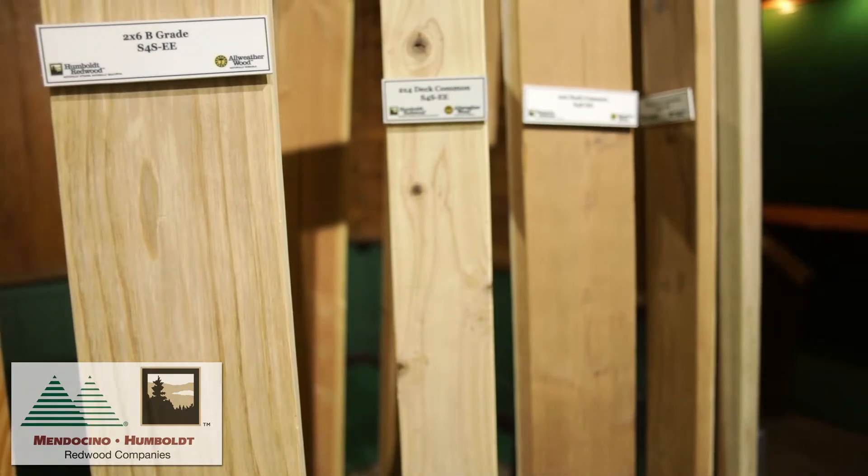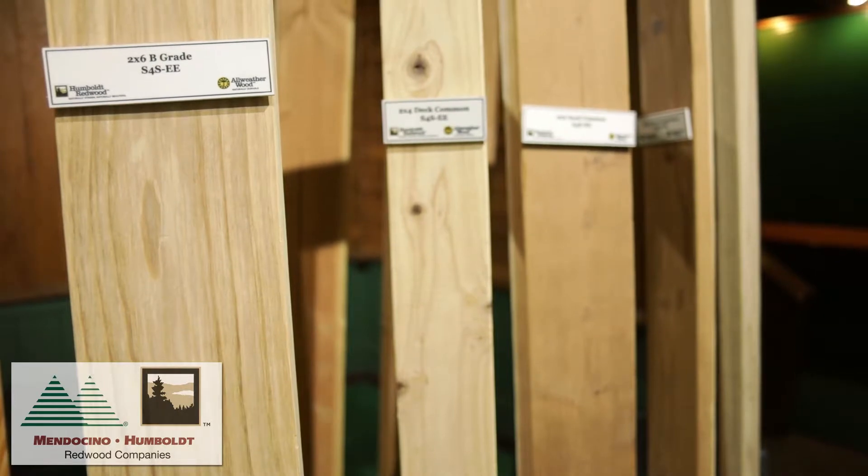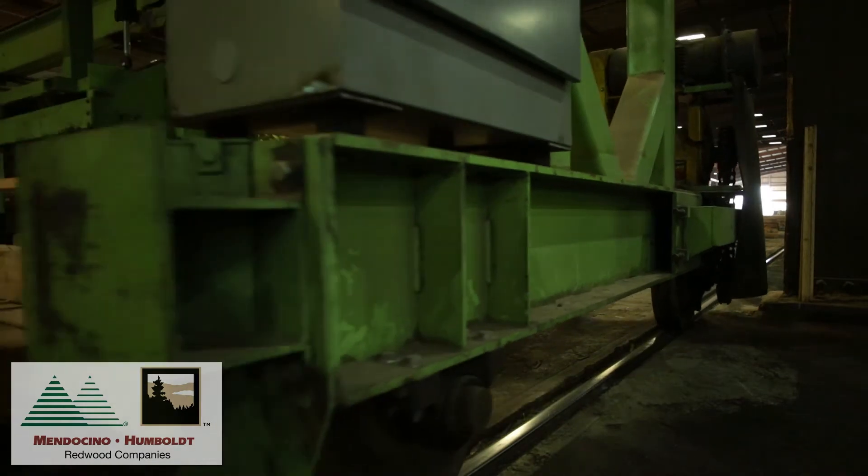These grades are generally referred to as garden grades. Humboldt Redwood Company produces a wide range of products from 2x4 through 2x12. These products can be found in both architectural and garden grades as well as timbers.